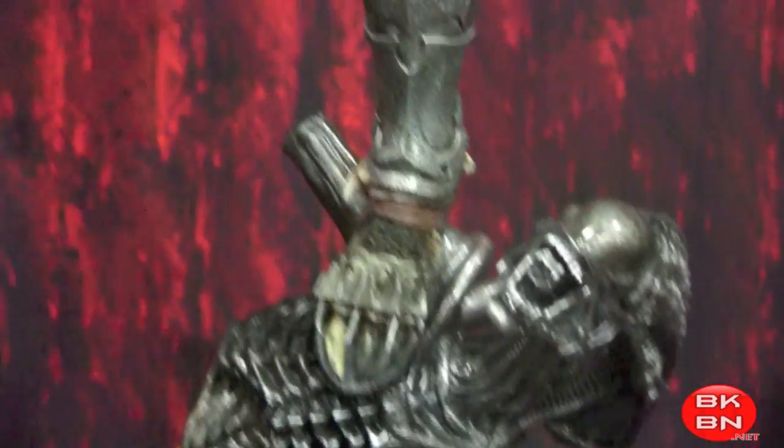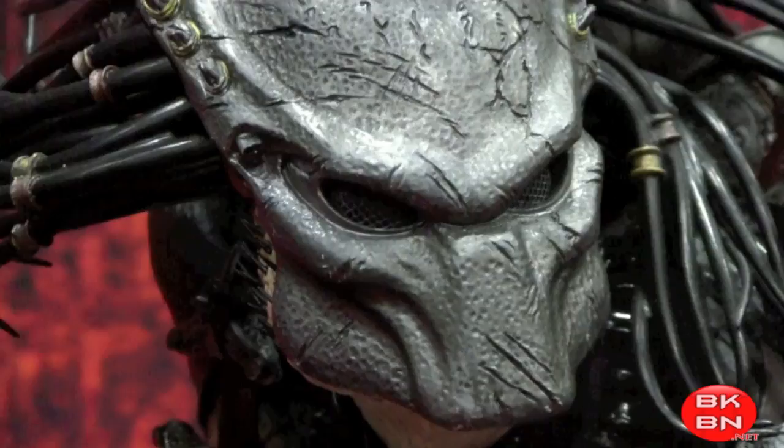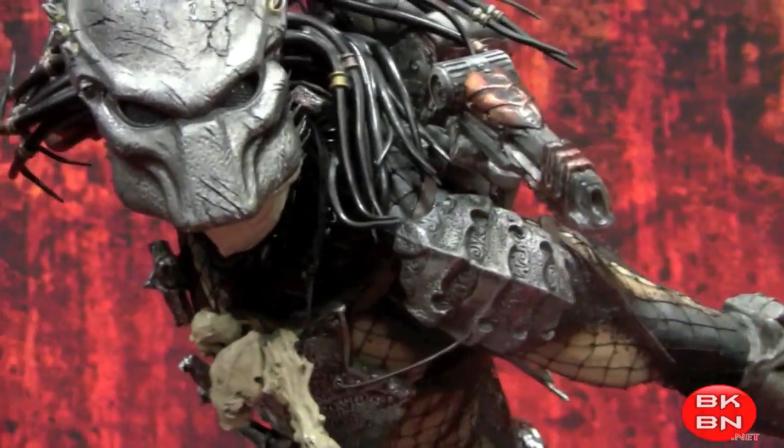There's more of the Aliens — oh, this is the Alien vs. Predator one, which is very cool. The Scar Predator from Alien vs. Predator. I really like that a lot.